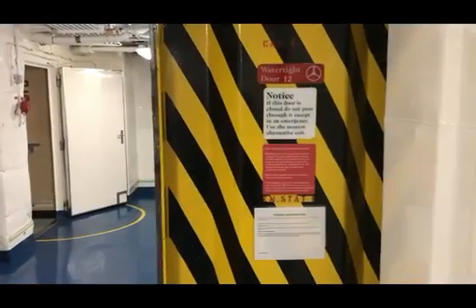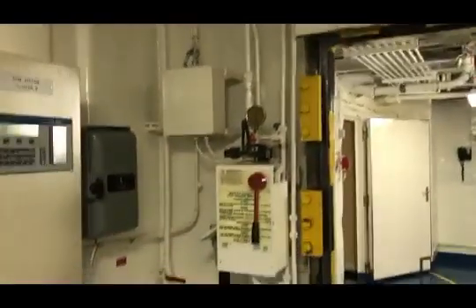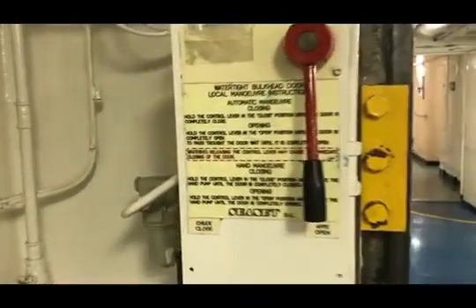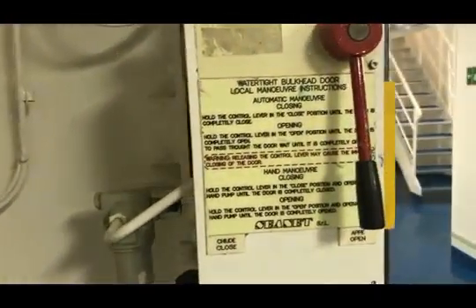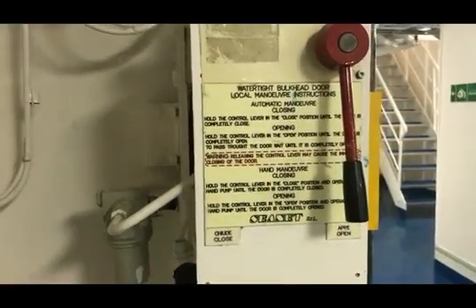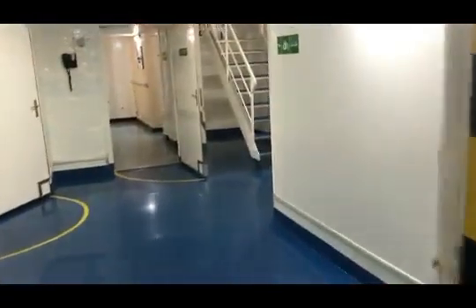Here we are visually inspecting the watertight door to ensure the proper operating instructions and markings are present. Since this watertight door is hydraulically powered, there shall be a hydraulic accumulator of sufficient capacity to operate the watertight door at least three times. Additionally, the hydraulic system shall be provided with a low-level alarm for hydraulic fluid serving the power operated system and a low gas pressure alarm or other effective means of monitoring loss of stored energy in the hydraulic accumulators. These alarms are to be audible and visual and shall be situated on the central operating console at the navigation bridge.